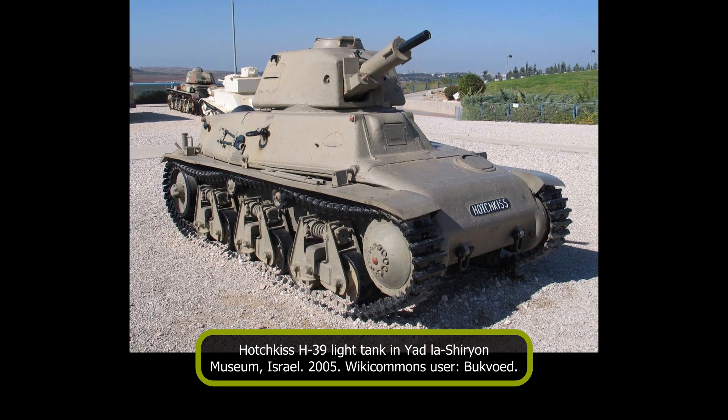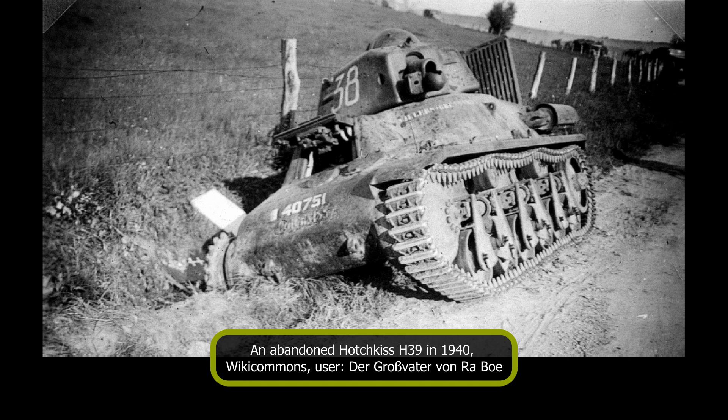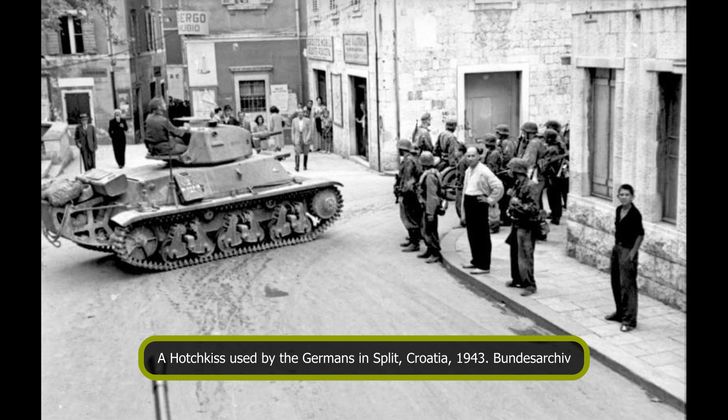Used widely by the French army in 1940 and then in a secondary role by the German Wehrmacht, a number of H-39s were recaptured by the French upon the liberation of the country in 1944. In comparison to other pre-1940 vehicles, the Hotchkiss light tank would see a more extended post-war service, being used by French occupational forces in Germany, in the earliest phases of the Indochina war, and exported to the state of Israel upon its creation in 1948.